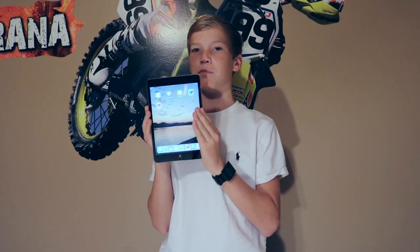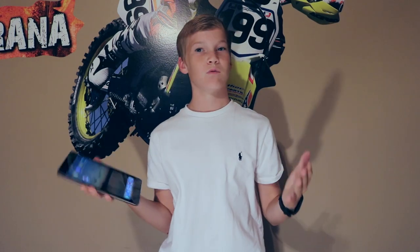Hey there, what's up guys. Andrew Waters here and today we are seeing if the iPad Mini 2 is worthy in 2016 and if you should pick it up.